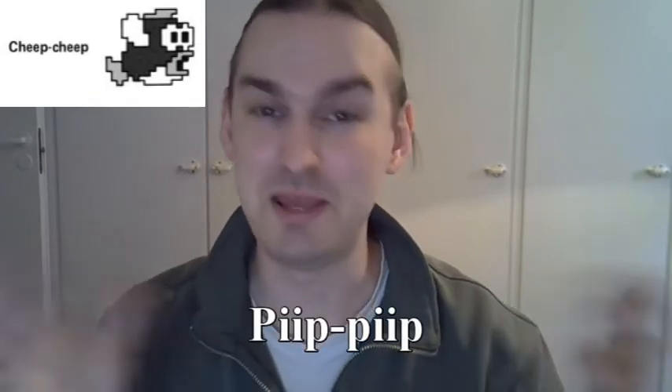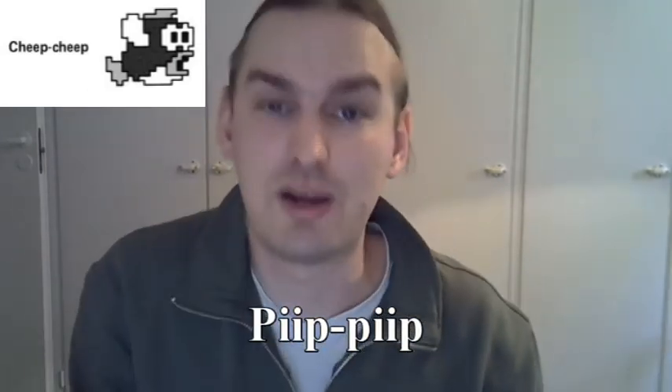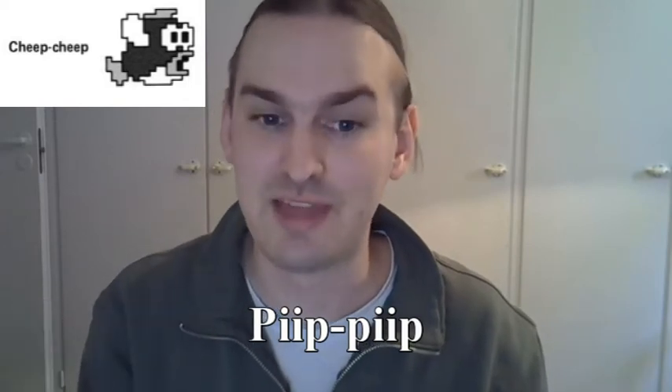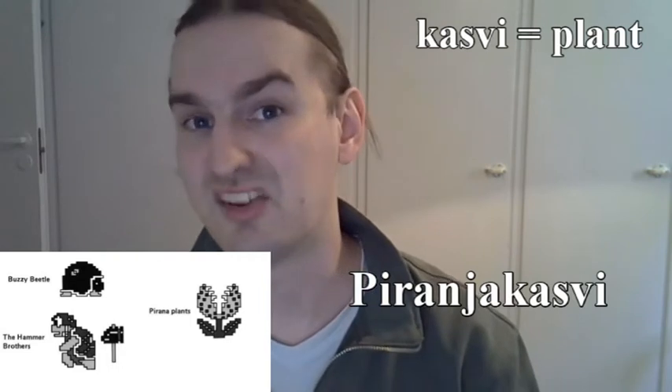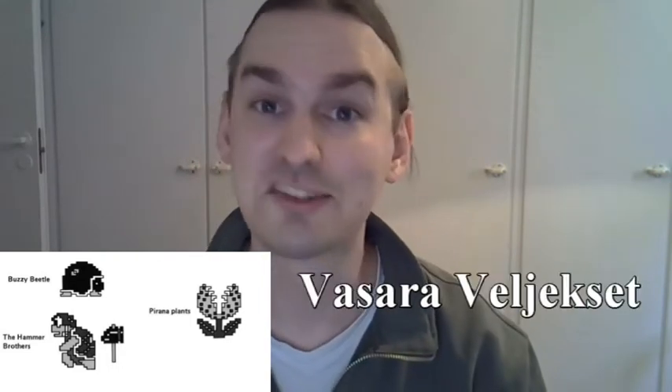The Finnish name for the Cheep Cheep is Peep Peep, which is sort of a direct translation of how you would pronounce that name. In fact, a lot of the Mario enemy names are direct translations, such as Buzzy Beetle becoming Surina Koryainen, the Piranha Plant becoming Piranha Kasvi, and the Hammer Brothers becoming Vasaraveliekset. There were also a couple of character names that the Berksala translator decided not to touch at all, principally Blooper and Lakitu.